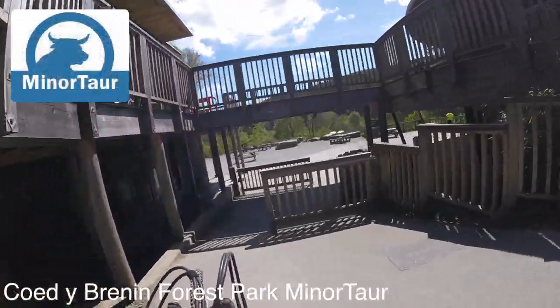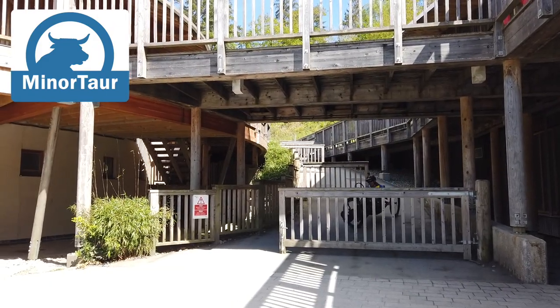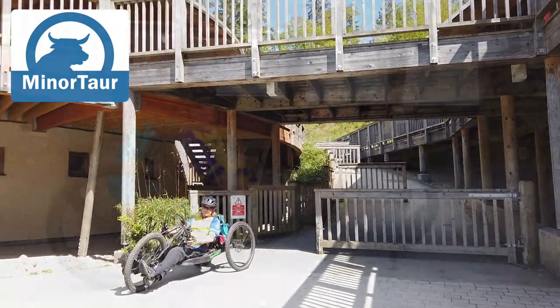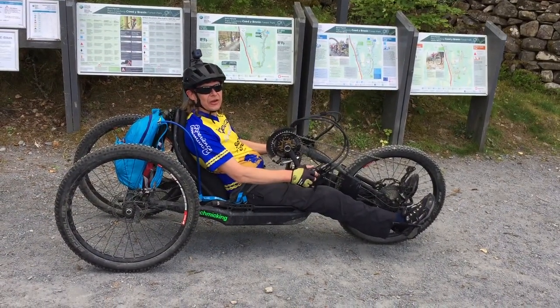Today I'm at Coy de Brennan, which is managed by Natural Resources Wales, and we're going out on the first three loops of the Minotaur trail. Because it's a mountain bike route I'm using my recumbent hand cycle.